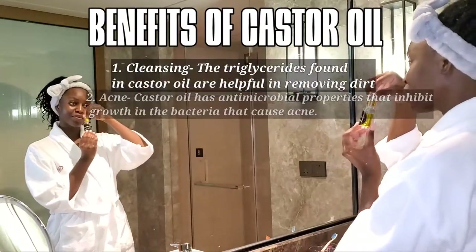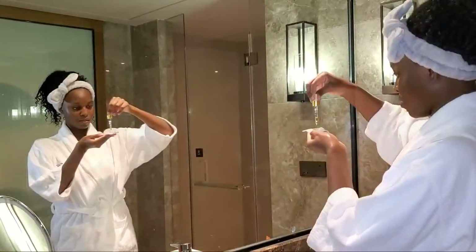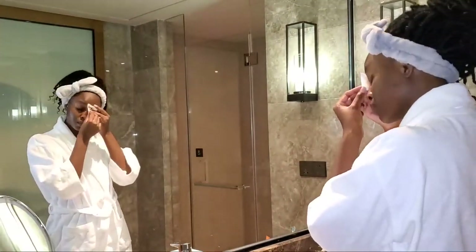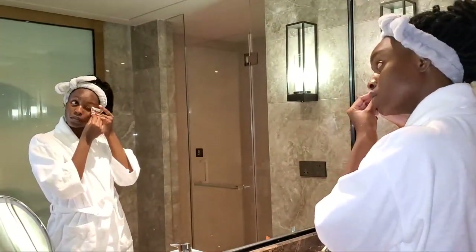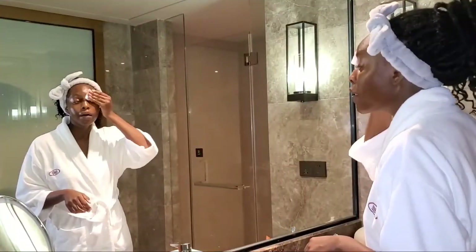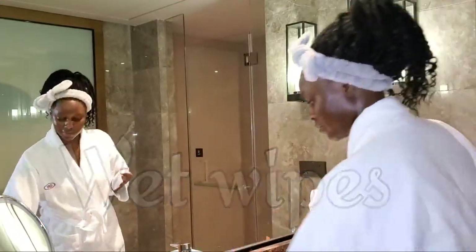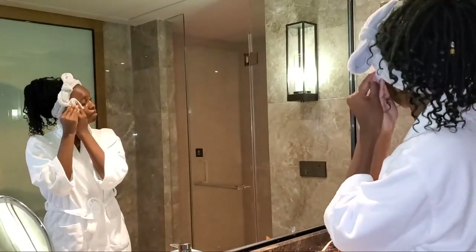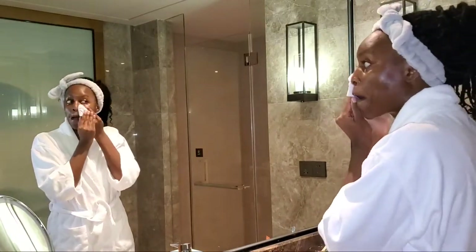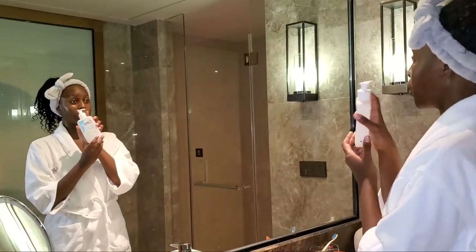In the evening I start off with some oil — I usually use castor oil because of all of its benefits. I actually have oily skin and it scared me to think of putting more oil on my face, but it has been such a game changer. I usually use mascara and eyeliner, so with the oil it just slides off so much easier and it's so much more gentle. Once I've removed all the dirt, I just go in with wet wipes.